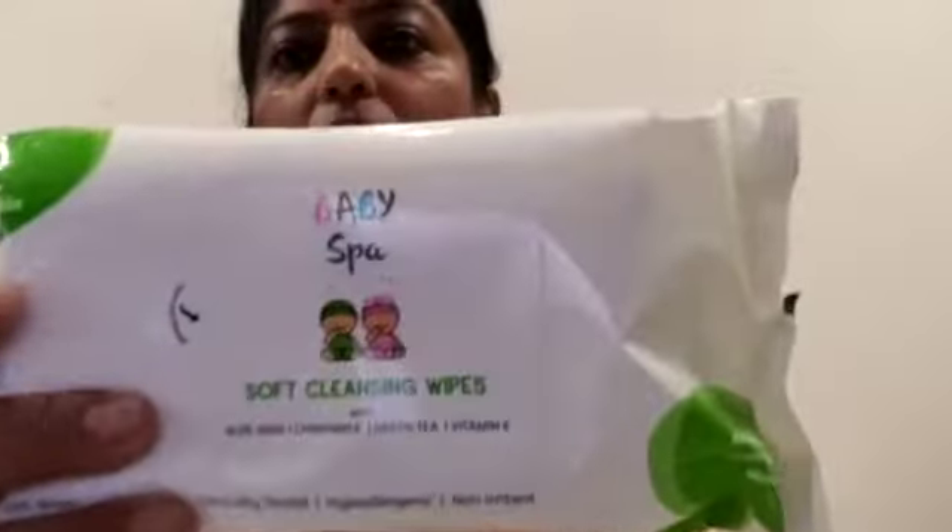This is the baby shower and the baby spa products. First of all, cleansing wipes, which contain aloe vera, chamomile, green tea, and vitamin A. It is safe, clinically tested, non-allergenic, and non-irritant. You can dispose of it after using it. This is 225 MRP and the DP rate is less.